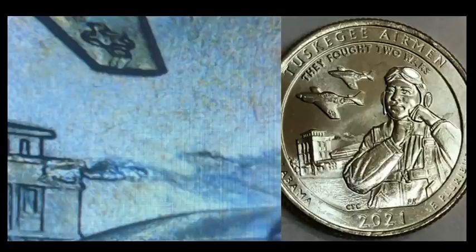Here's a brand new 2021 Tuskegee Airmen quarter from Philadelphia with a strike-through right on the building on the reverse — it looks like the building's on fire. This is a more minor progression of that type of strike-through; I've seen much larger ones. Even still, this sold for $46.75. Also noteworthy: another 2021 Washington Crossing the Delaware quarter with the crown die chip going into 'E Pluribus Unum' sold again for about 140 dollars — those are on fire right now.